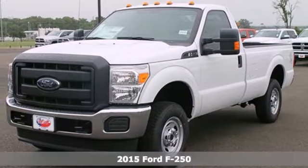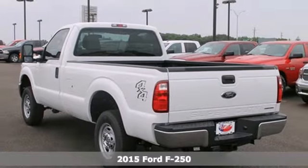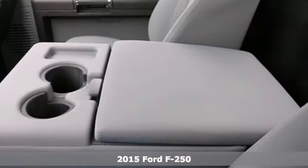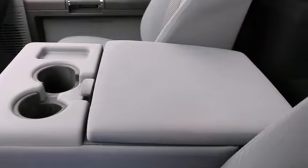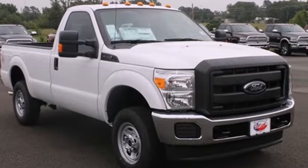It's a 2015 Ford F-250 Super Duty. It has the strength and shear capability needed for even the toughest jobs. Power comes from the V8 engine, mated to a 6-speed torque-shift select-shift automatic transmission.